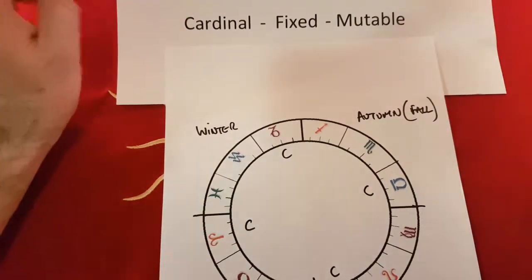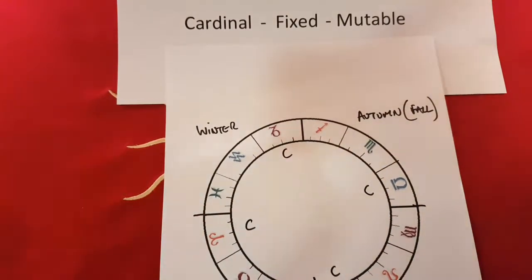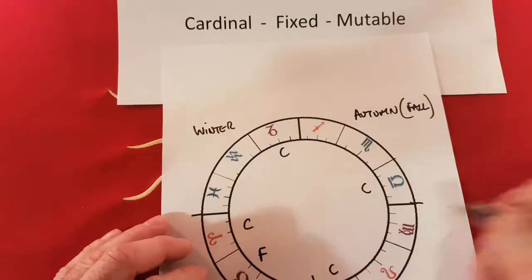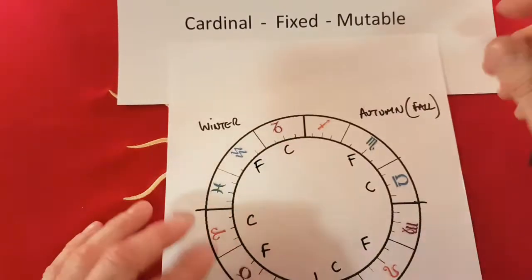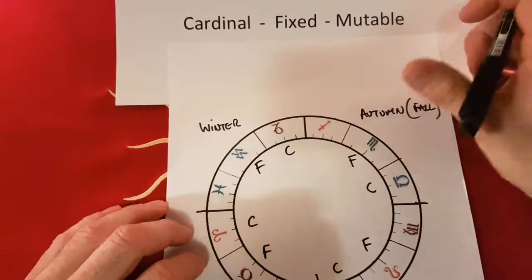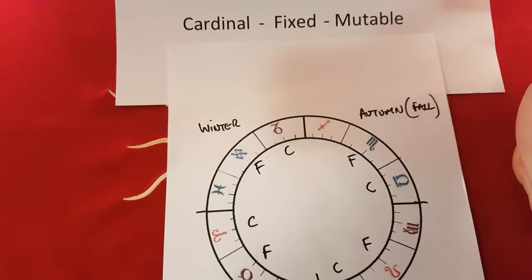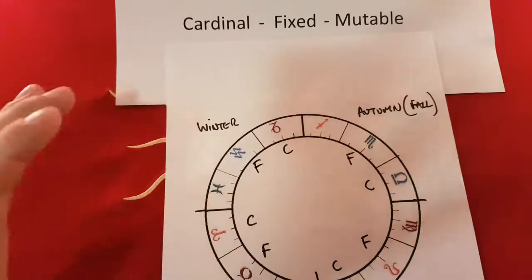Cardinal means first — let's go — always the first in the season. The fixed signs are Taurus, Leo, Scorpio, and Aquarius. The fixed sign is right in the middle of the season. Finally you have the mutable signs — mutable means changeable, like Play-Doh. They're good at change, adaptation, rolling with the punches, probably because they're at the end of the season and the sun is getting ready to go into the next.